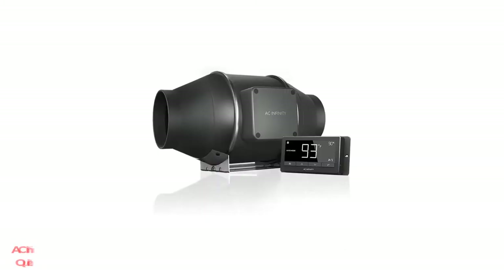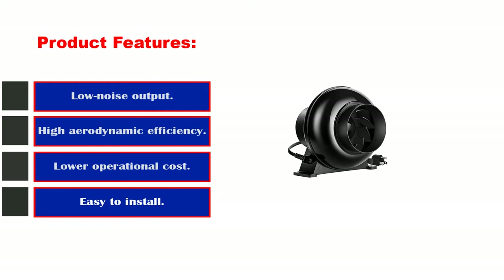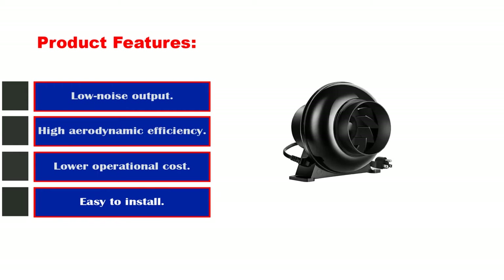Number 2: AC Infinity Cloudline T4 Quiet 4-Inch Inline Duct Fan. Product features: low noise output, high aerodynamic efficiency, lower operational cost, and easy to install.